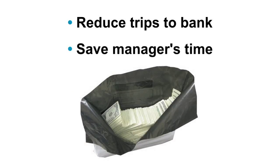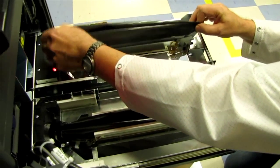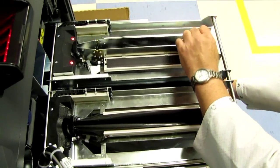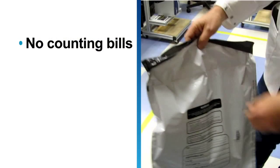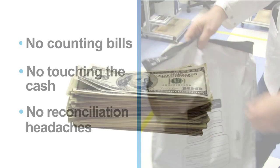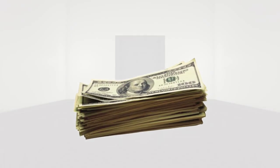Removing the bag is very simple — you open the safe, take the bag, and go. No counting bills, no touching the cash, no reconciliation headaches. This solution changes the way you manage cash and opens the door to new possibilities.